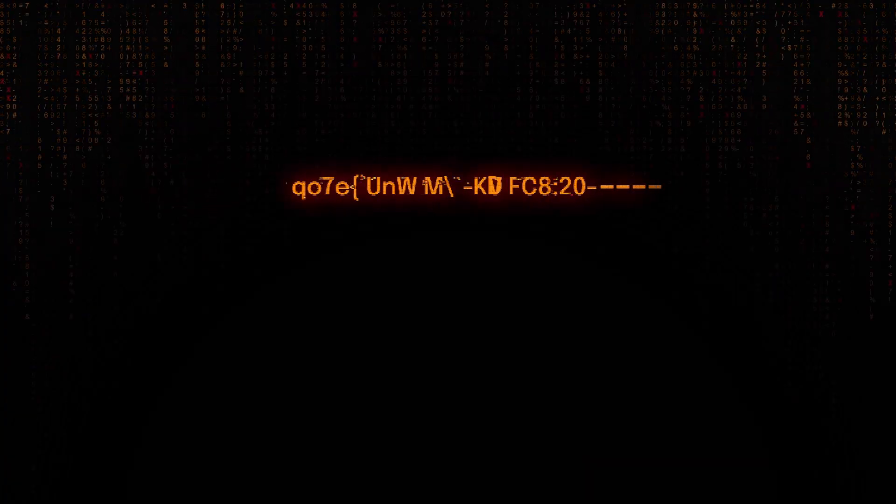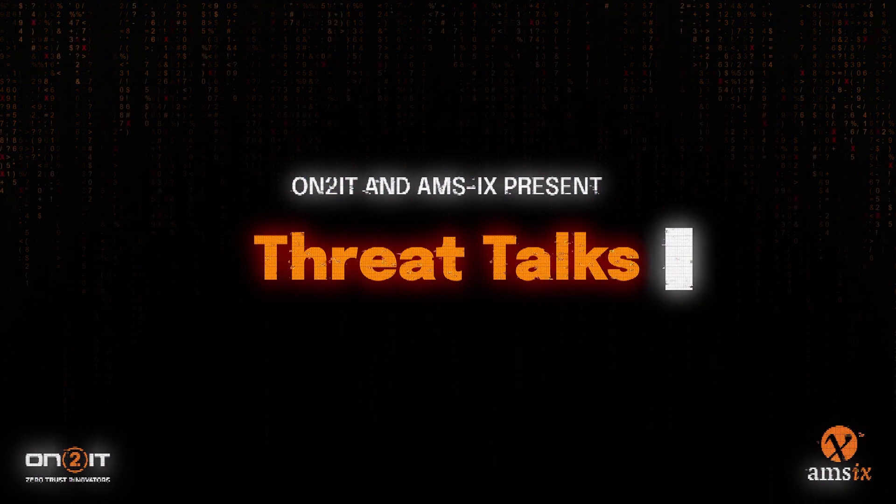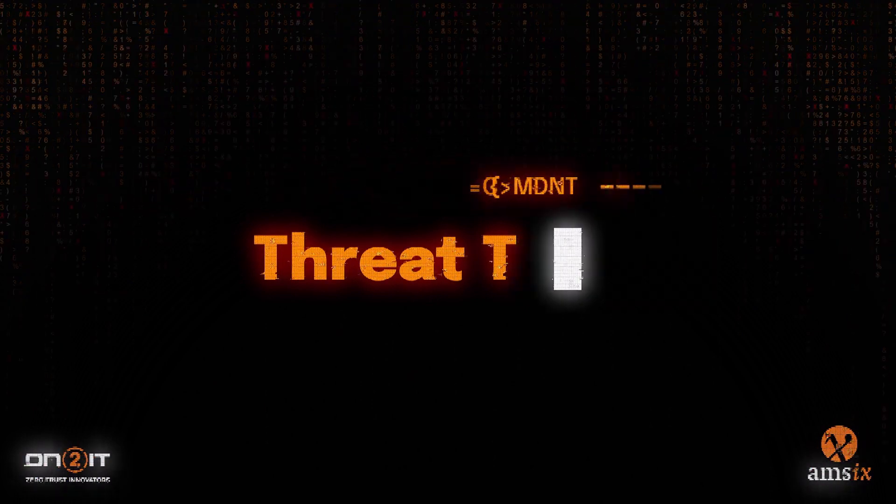Welcome to Thread Talks. Let's delve deep into the dynamic world of cybersecurity. I'm joined today by two gentlemen: Luca Cipriano, a threat intel specialist at Ontoit, and Rob Maas, who is a field CTO at Ontoit. The subject of today: we're going to explore all about this particular attack called Outlook Fancy Bear.